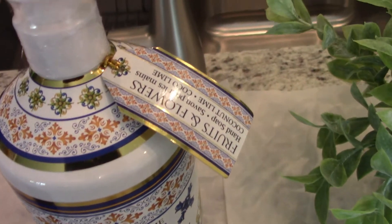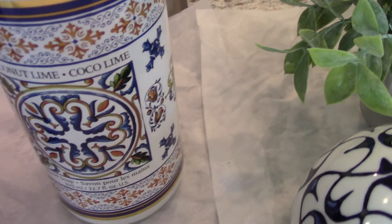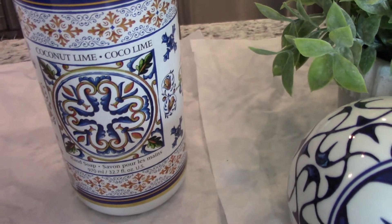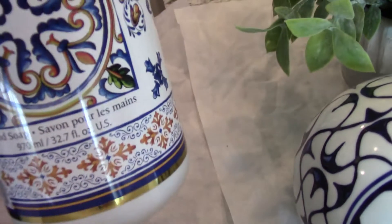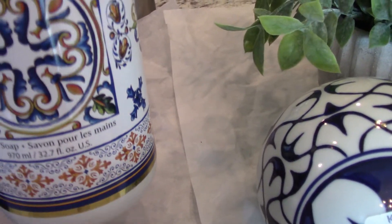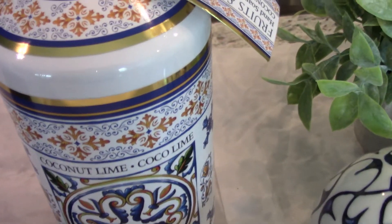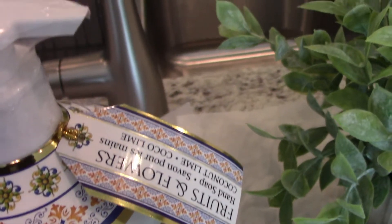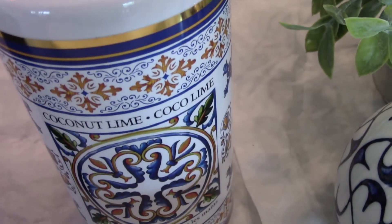This piece I purchased from Tuesday Morning as well — it's a coconut and lime hand soap. I like the dispenser it came in; it's really nice and heavy and a good size: 32.7 fluid ounces. I purchased that because I'm going to change over to some yellow to go along with the blue I have here, so I thought that would go pretty well with my color scheme.